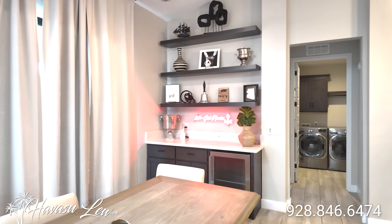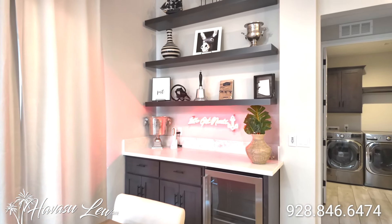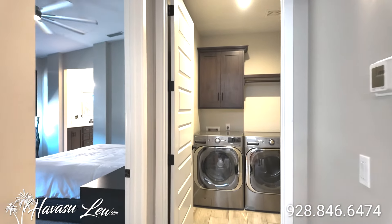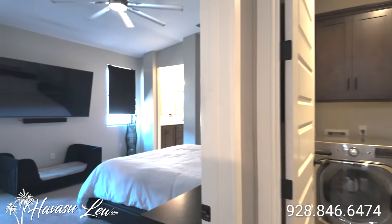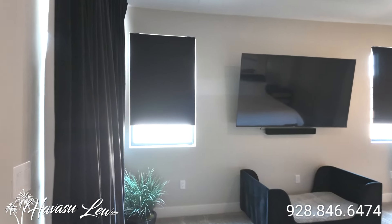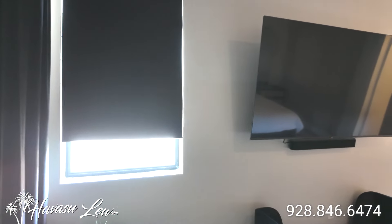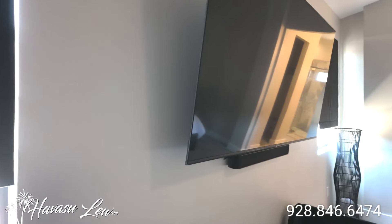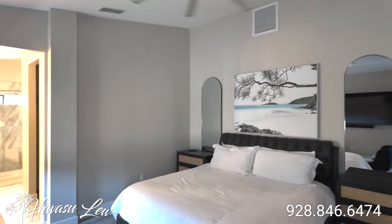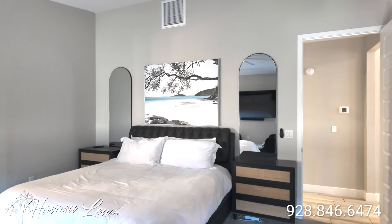This is a split floor plan, so you have most of the bedrooms on the front of the house, and then the indoor laundry and main master out at the rear of the house. Pretty good size master. The whole house has troweled-down walls and ceilings, four-inch baseboards.